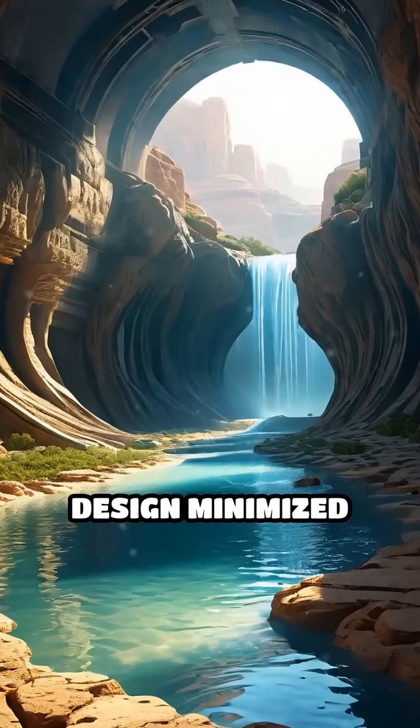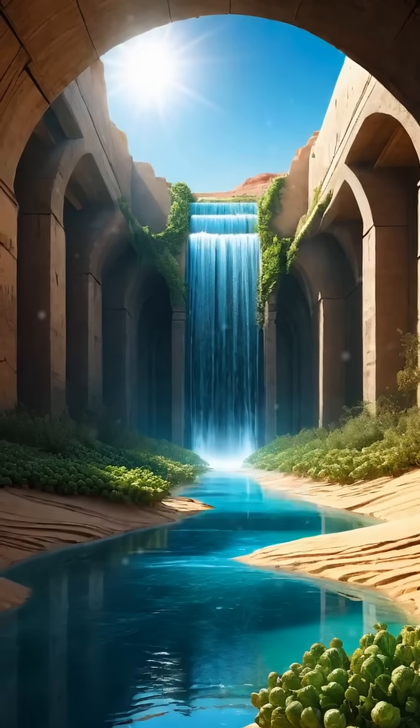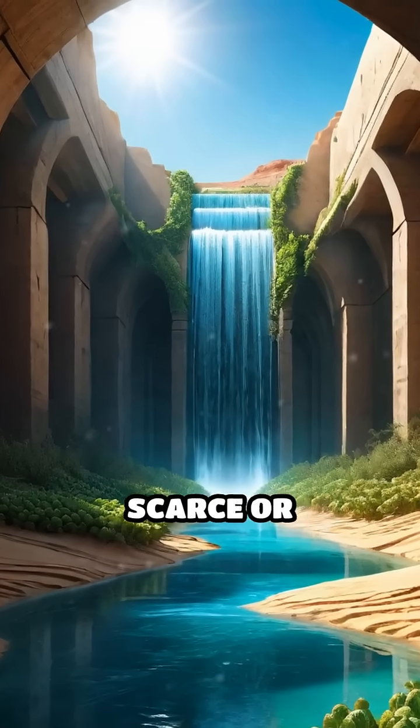This ingenious design minimized evaporation, kept water cool, and supported agriculture in regions where surface water was scarce or seasonal.